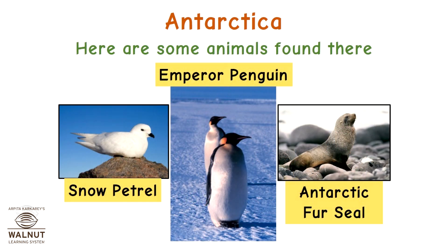Here are some animals found here: snow petrel, emperor penguin, and antarctic fur seal.